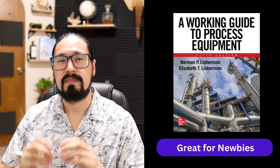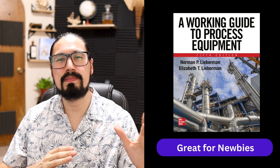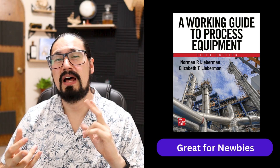The first book is A Working Guide to Process Equipment by Norman Lieberman. It covers a lot of interesting things — equipment, unit operations you'll encounter throughout the manufacturing and chemical process industry, troubleshooting, safety considerations, and case studies that are definitely going to be very helpful if you are working in the chemical industry.